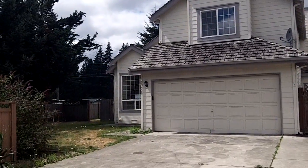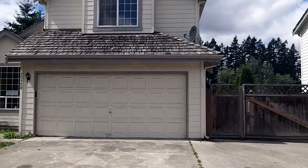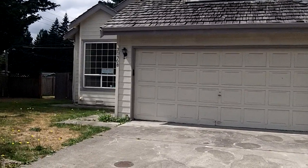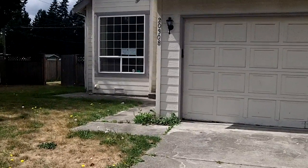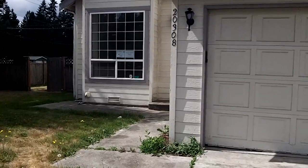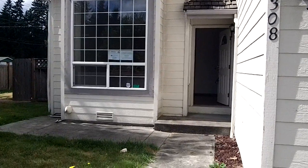Good morning. Welcome to 20308 71st Avenue Court East in Spanaway. Case number 561-891-625. This is a new HUD listing. List price $143,000. It is uninsured, meaning the estimated repairs exceed $5,000.